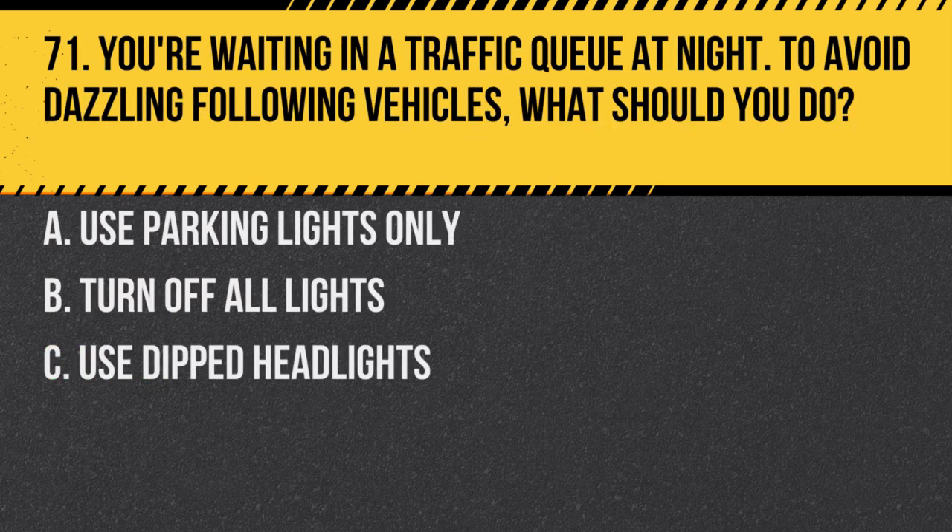Question 71. You're waiting in a traffic queue at night. To avoid dazzling following vehicles, what should you do? A. Use parking lights only. B. Turn off all lights. C. Use dipped headlights. Answer: A. Use parking lights only. This reduces the chance of dazzling drivers behind you.